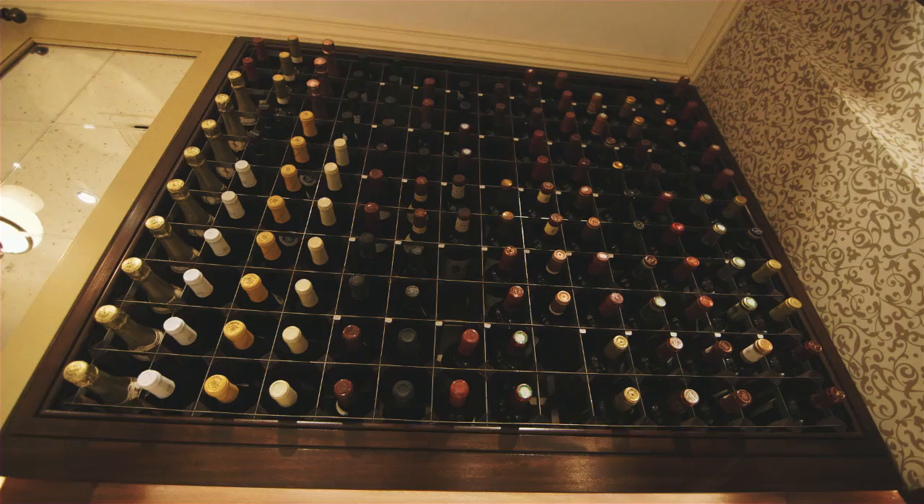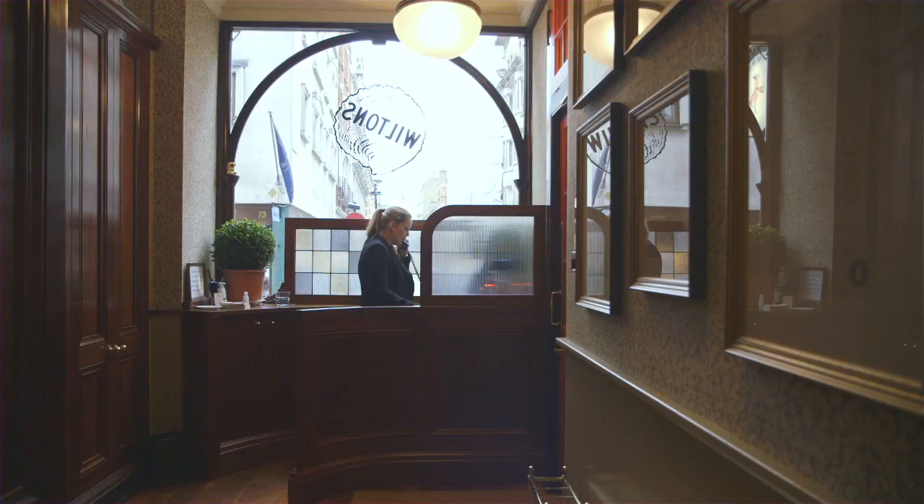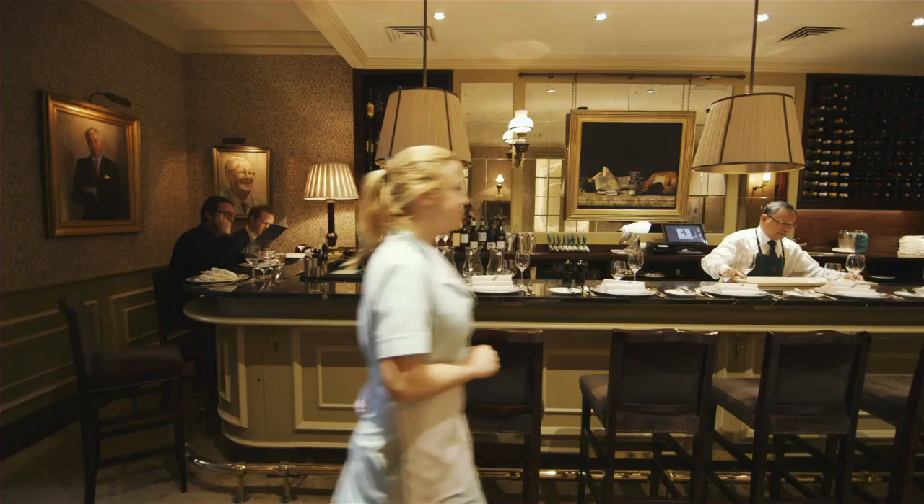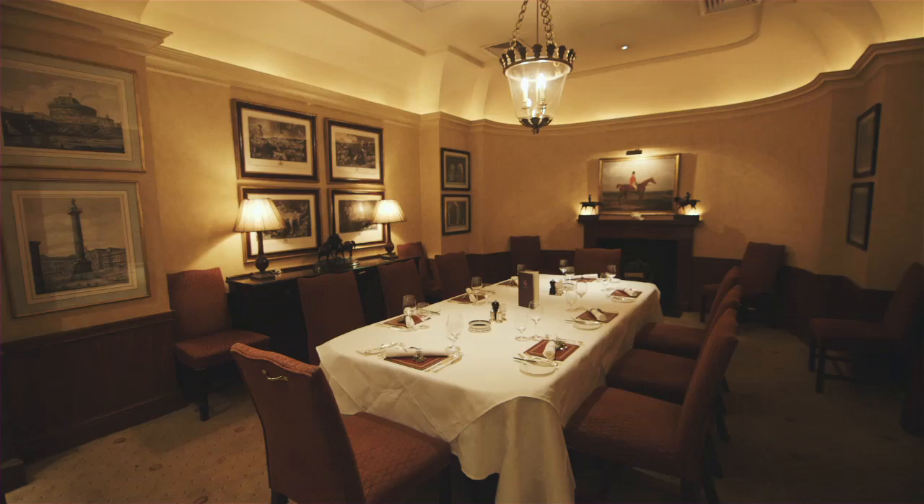We took away the very heavy curtain from the front window and replaced it with etched and ribbed glass, which still has the sort of Edwardian feel I wanted, but you can see through it. It makes a better connection with the street so that you can come in and have a drink in the evening and not necessarily eat as well. Today, Wiltons is everything it ever was — with just a little extra on top.